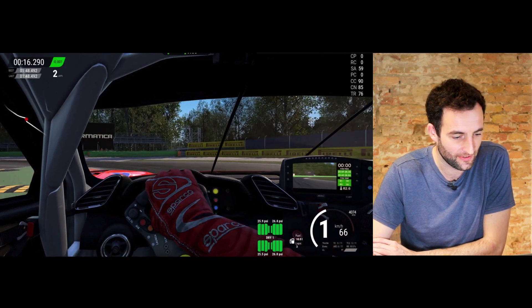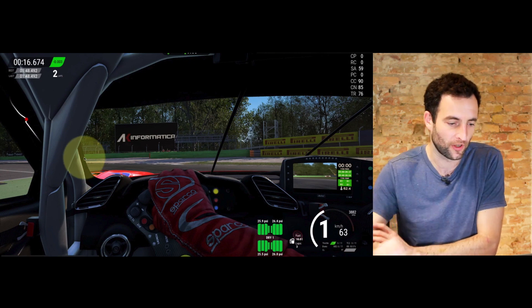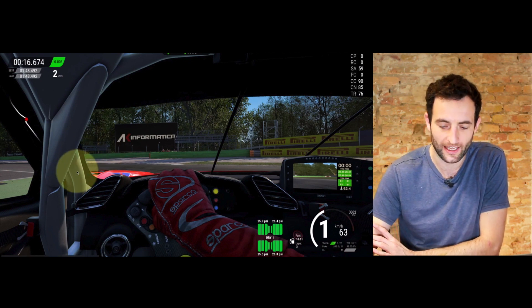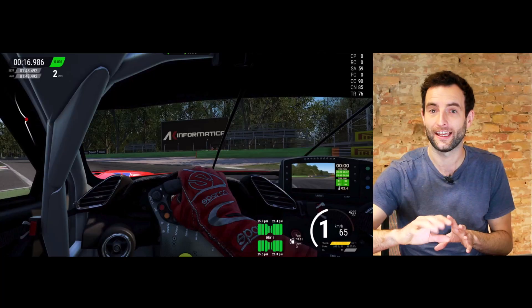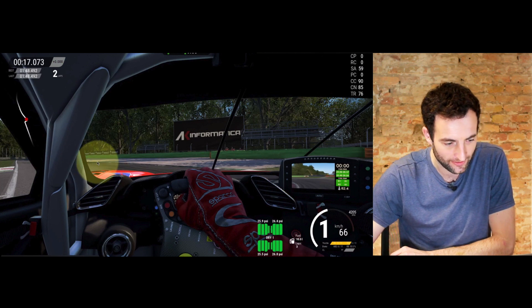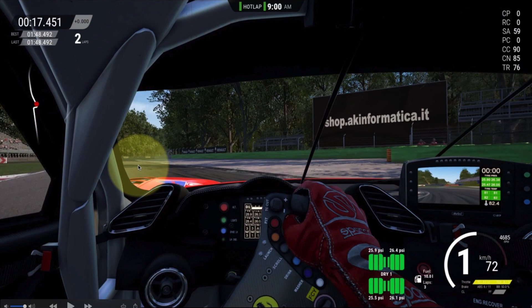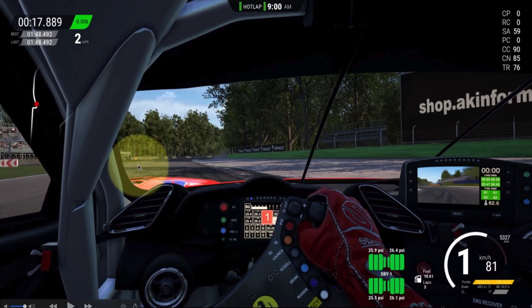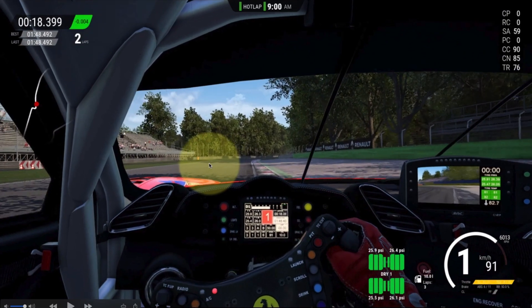Once the car is into the second apex, we need to be looking around the corner as much as we possibly can, because we need to understand when we can get back on the accelerator pedal and drive the car out of the chicane and down the next straight. It's critically important that you follow the outside of the track so you understand the position of the car, and we're allowing the car to run to the outside of the curb just here.